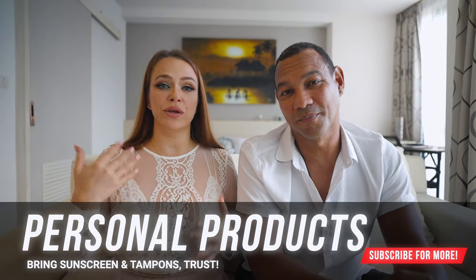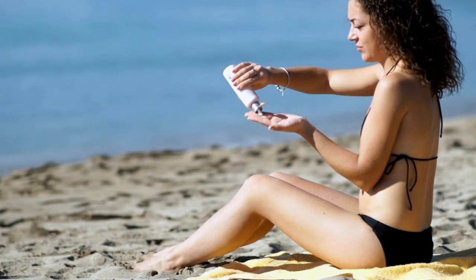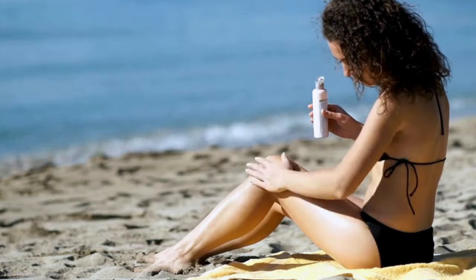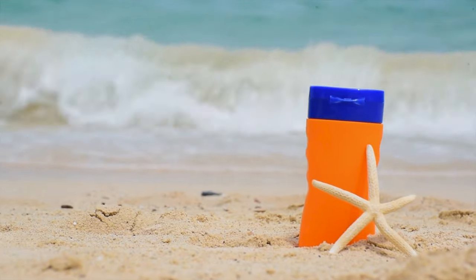Everything in the Maldives is imported and the import tax is 100%. No matter where you stay — whether in the Maldives, Greece, or the US — resort prices are always higher. The next two items are especially pricey: number one is sunscreen. In the Maldives, a full bottle of sunscreen starts from $35 USD, and depending on the resort, can cost up to $70 USD. Be sure to pack sunscreen.